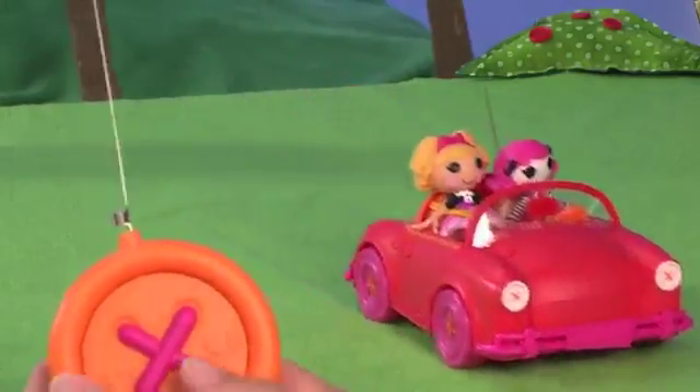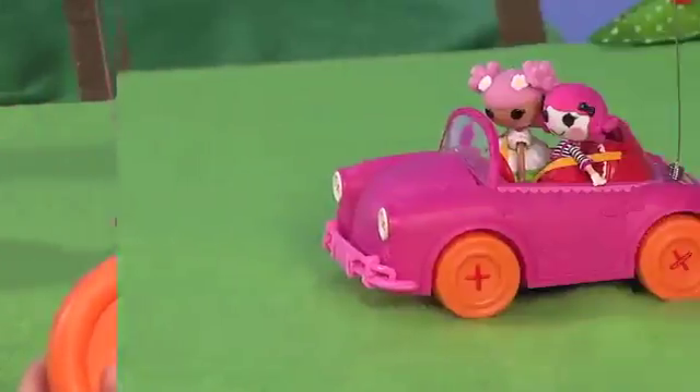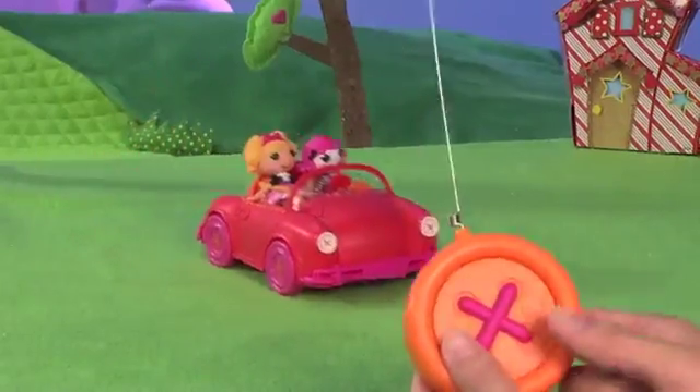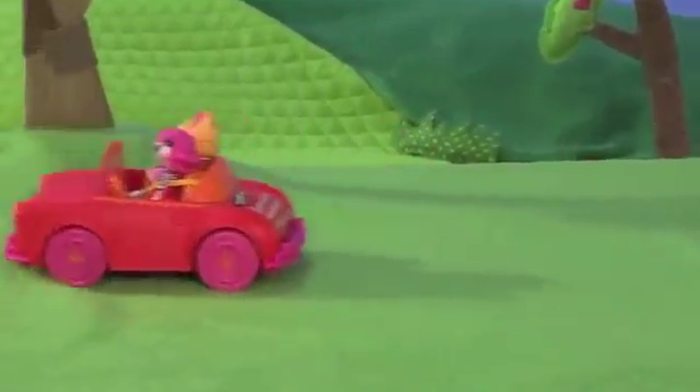You can drive it forward and turn, too! In La La Loopsie Land, there are so many fun places to explore. And with the button-shaped remote, you can literally drive with the touch of a button.